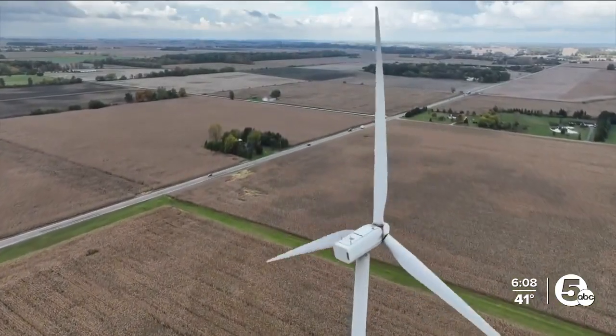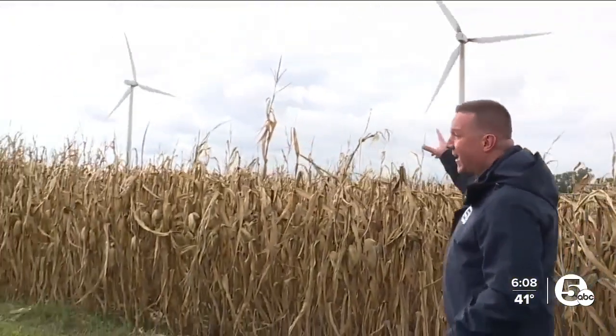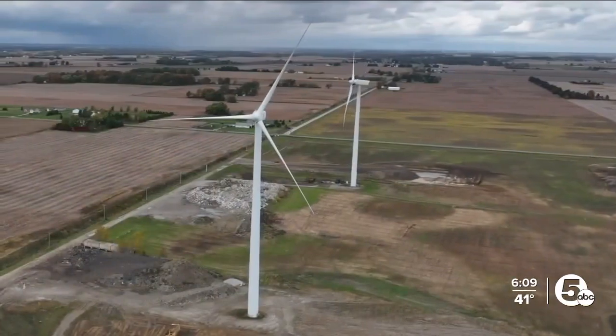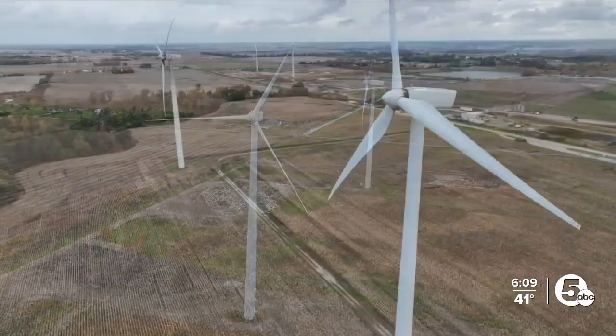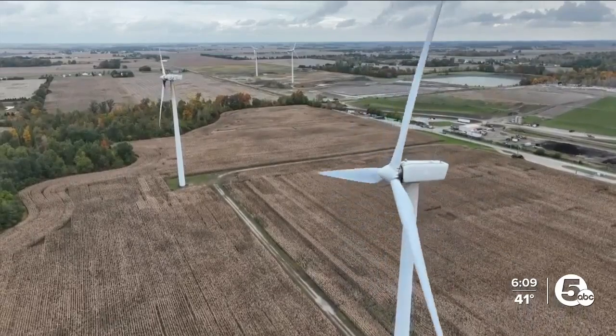And it's not just an issue in Cleveland. Here in Bowling Green, Ohio's first wind farm began generating power in 2003. A year later, two more wind turbines were added. But after two decades, the city says these are nearing the end of their lives. One is already shut down, the other three scheduled for retirement in 2025, the city citing maintenance as the reason.